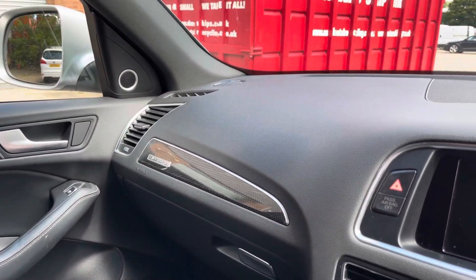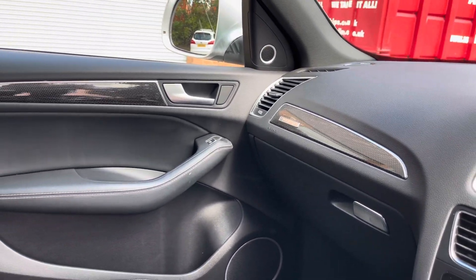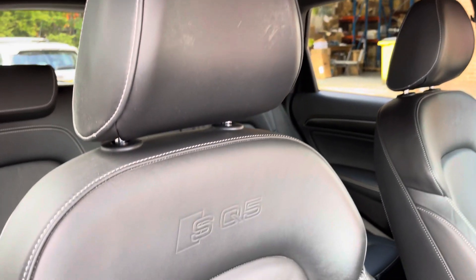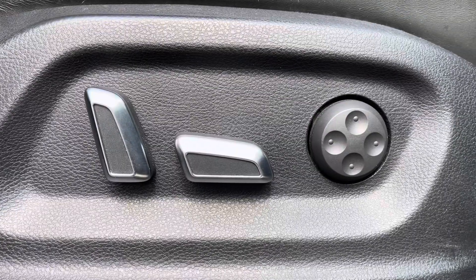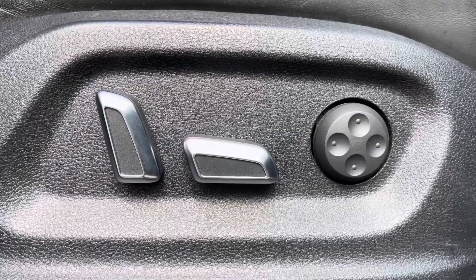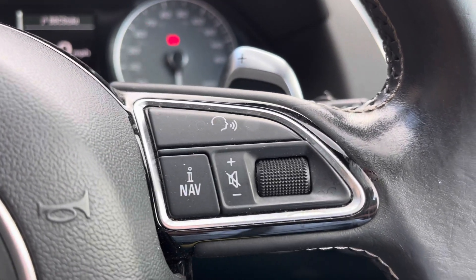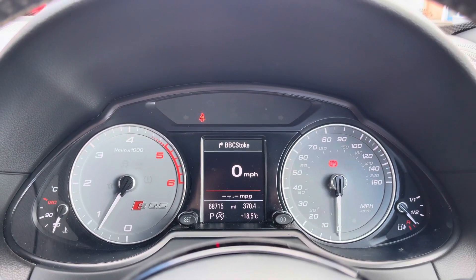Into the front of the vehicle now, and we can see the carbon-style trim on the dashboard, along with the quattro badging. The car also features the Bang & Olufsen sound system, which provides for an incredible listening experience. You also have the SQ5 sports front seats, which provide for a fantastically comfortable journey for both driver and passenger. Both front seats are fully electronically adjustable via the switches that we can see here. Also featuring on this vehicle is the leather multifunctional steering wheel, which gives access to some of the car's features from the comfort of your driving position. We can also see the SQ5 dials there.